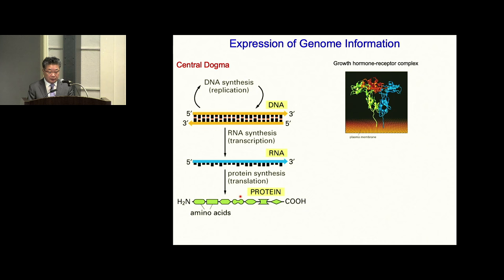Protein is a linear polypeptide when synthesized according to the central dogma. However, protein must be folded and assembled to fulfill its function as assigned by genetic codes. For example, growth hormone receptor must have this beautiful structure to bind to growth hormone.